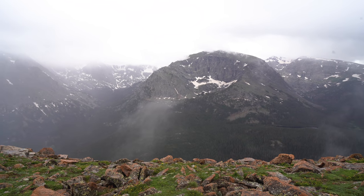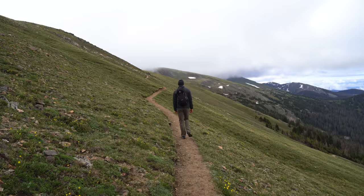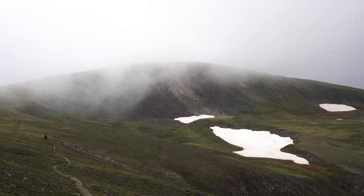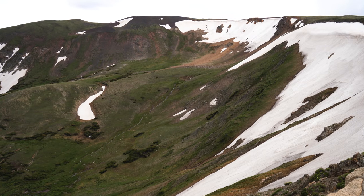Yesterday we spent a gloomy day exploring Rocky Mountain National Park. We saw a bunch of wildlife, attempted to hike Mount Ida, which was beautiful from what we saw before we turned around due to weather, and drove Trail Ridge Road where we got sleeted on and enjoyed the tundra views.